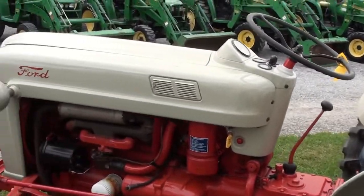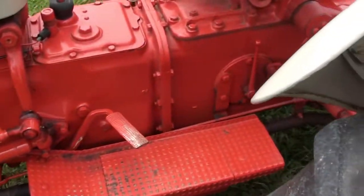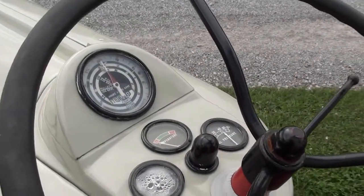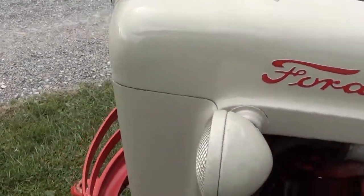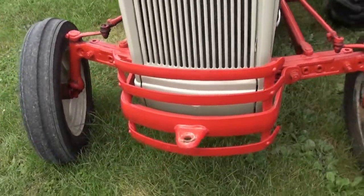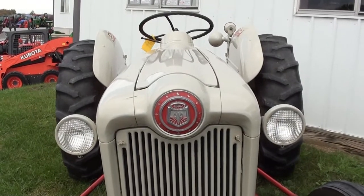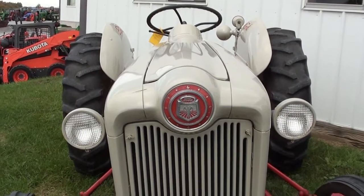The older tractors in this type of condition are very hard to find, especially with any type of a back story. We've got a detailed backstory detailing exactly where the tractor was from and what it did. You can go to maskedtractor.com — when the tractor is currently available it will be listed on our website. If you have any questions regarding the tractor, contact us at maskedtractor.com.